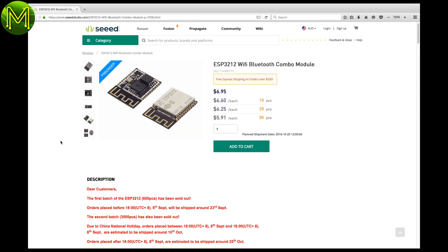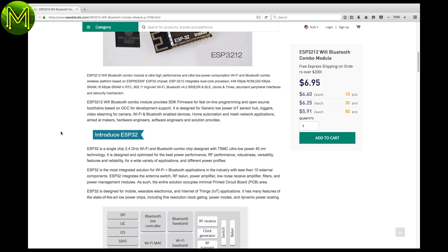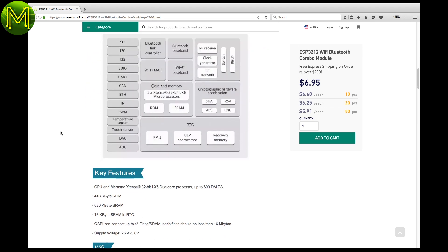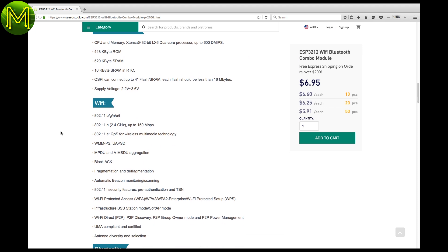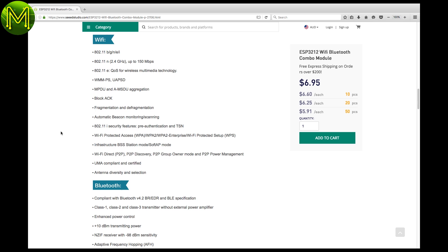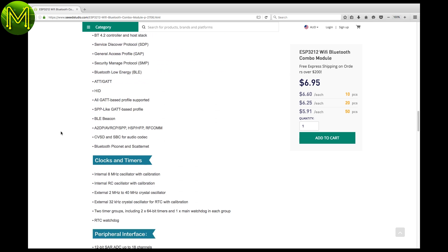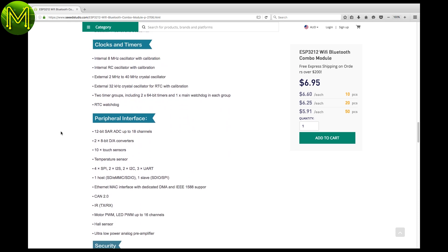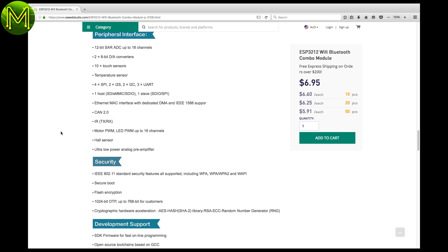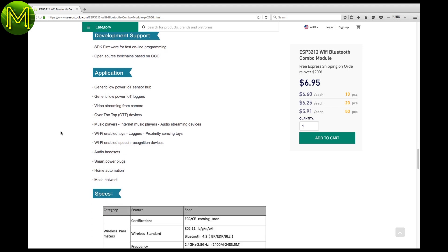If you're a fan of the ESP8266, then this will make you drool. The ESP32 based modules have been in production runs for quite a while now, and you can finally get your hands on a seed module. The ESP32 now has Bluetooth 4.2, 16MB flash, SD card interface, capacitive touch, and an Xtensa LX6 dual-core MCU. Have I got you drooling yet? The planned shipping date is the 25th of October, and I'd say they're going to run out of that batch as well — get it while it's hot.